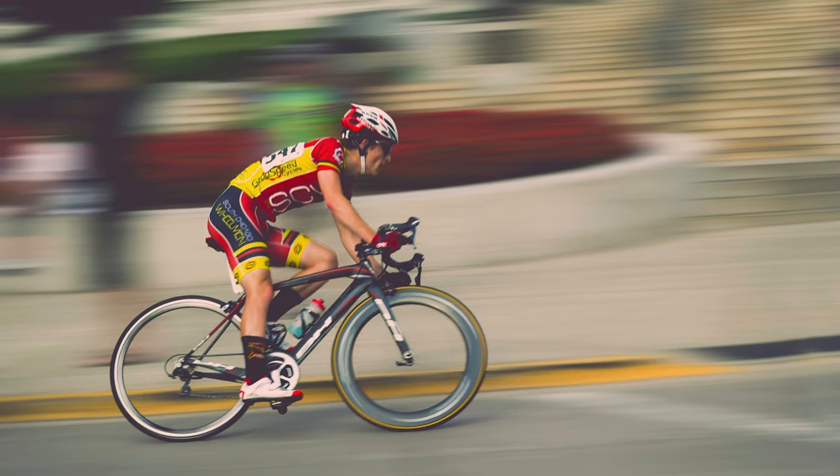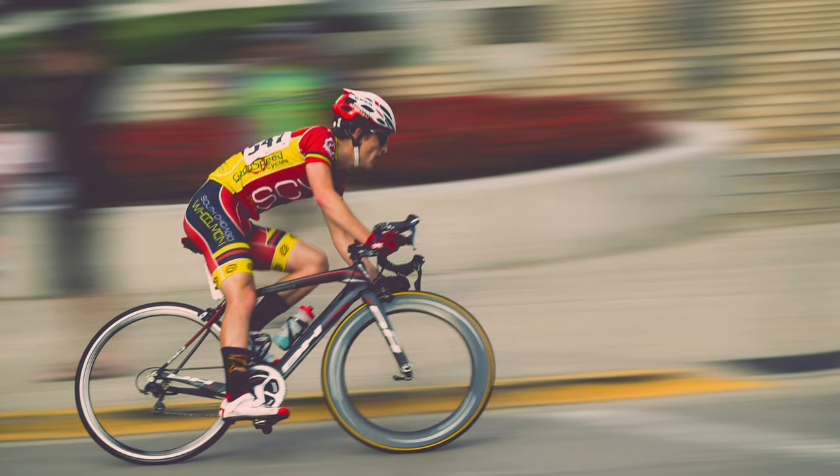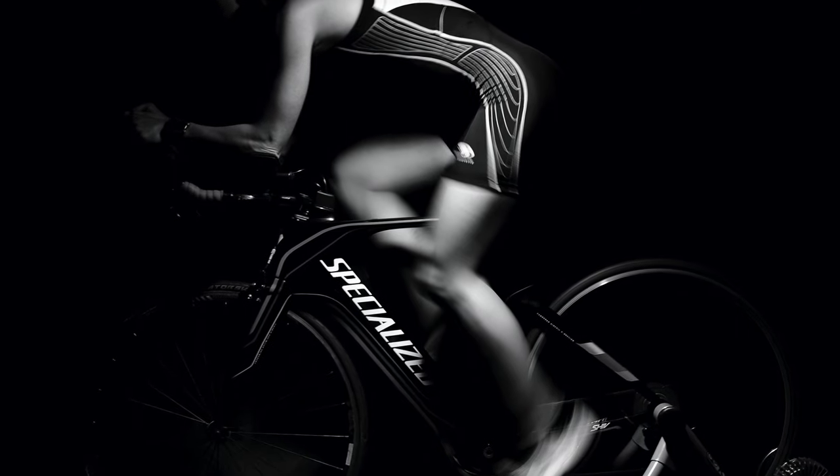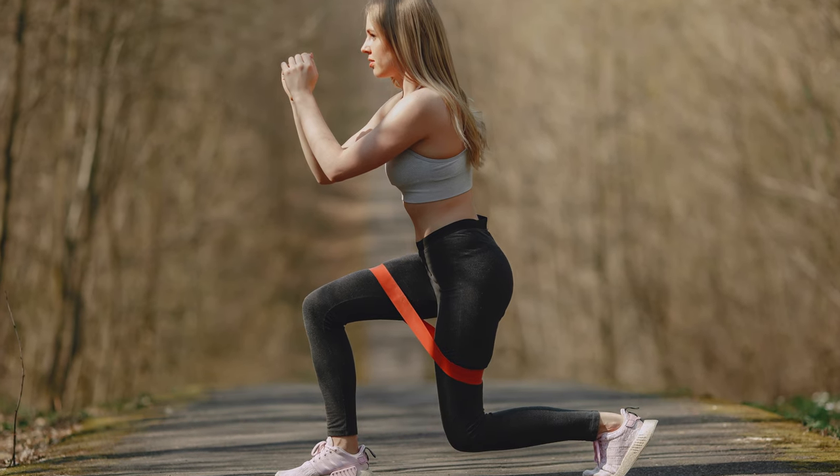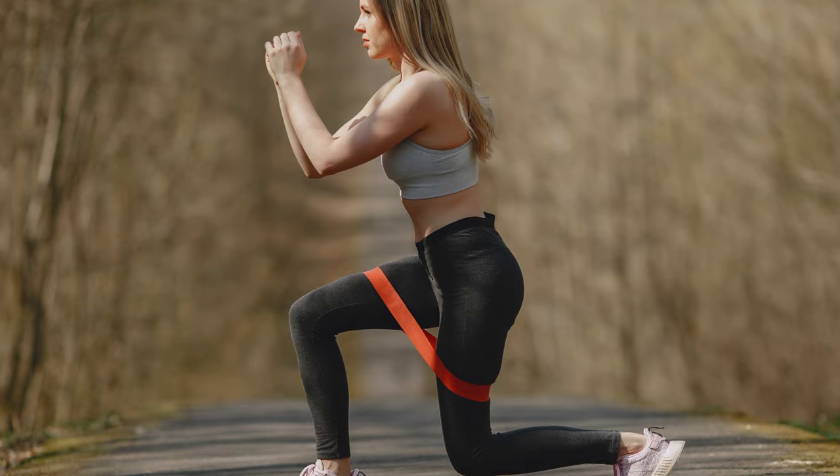Zone 4 is Lactate Threshold, and the intensity is obviously higher than what you're at in Zone 3. This zone is what we refer to as just below a time trial effort — something you could sustain for a good amount of time. Breathing is higher and conversation is definitely halted, often due to the breathing in this zone. This zone typically is where more workout intervals are prescribed, and during these intervals you could experience some leg discomfort. The longer you go in this zone in a single activity, the stronger your mental game needs to be.